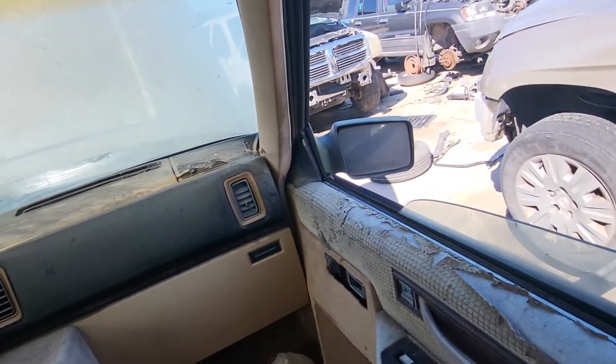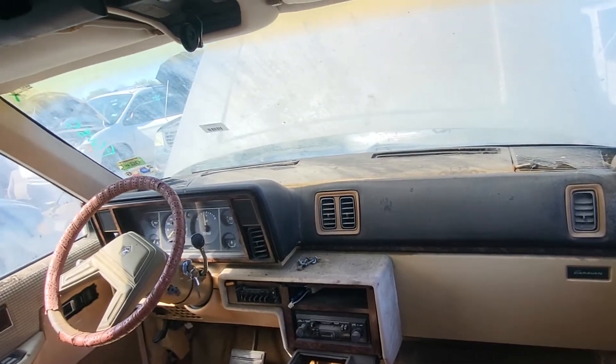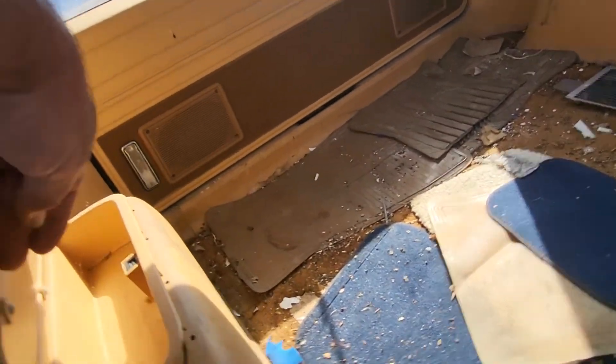Yeah, the dash is in pretty good shape. There are little wasps been in here making nests. It has little storage cubby holes right there on the side.